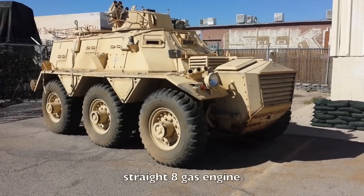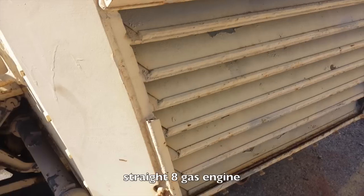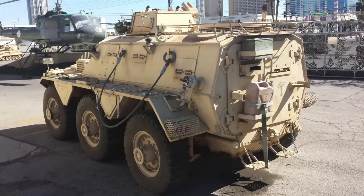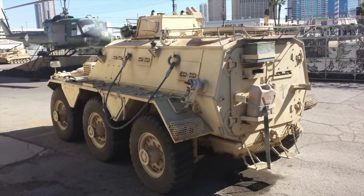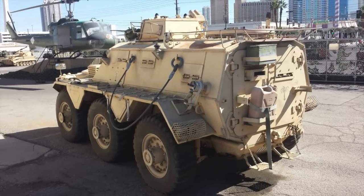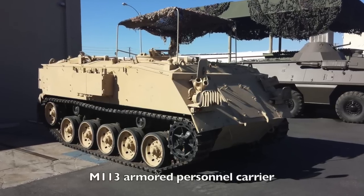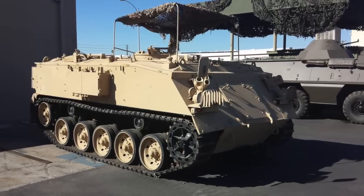If you're wondering why the front end of the Saracen looks so long, it's because underneath that hood is a straight-eight gas engine. I love these bulletproof radiators — I need this setup on my bugout vehicle. I would assume this is relatively fast and relatively quiet with those rubber wheels compared to a track system.